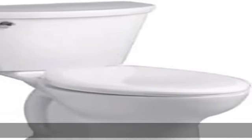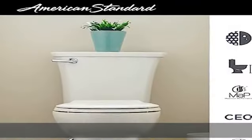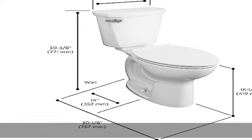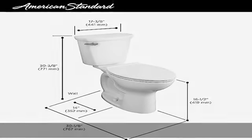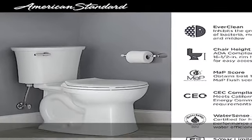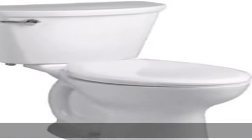Features the Cadet flushing system high-efficiency toilet. Ultra low consumption 4.8 lpf, 1.28 gpf — utilizes 20% less water, meets EPA WaterSense criteria. Vitreous china, space-saving elongated bowl fits in the space of a round front. PowerWash rim scrubs bowl with each flush.